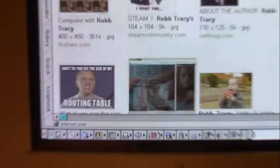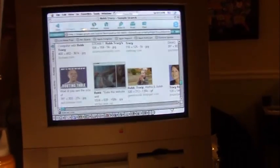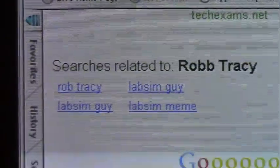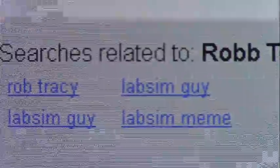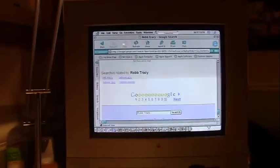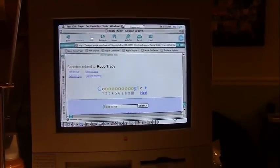My camera doesn't want to focus on this image, but it says 'Wait till you see the size of my routing table.' Some of the related searches are Rob Tracy with 1B, LabSimGuy, LabSimGuyAgain, and LabSimMeme. I'd like to search LabSimMeme, but my camera's running out of memory. So if you want to see more Rob Tracy memes, you can do it in your own spare time.